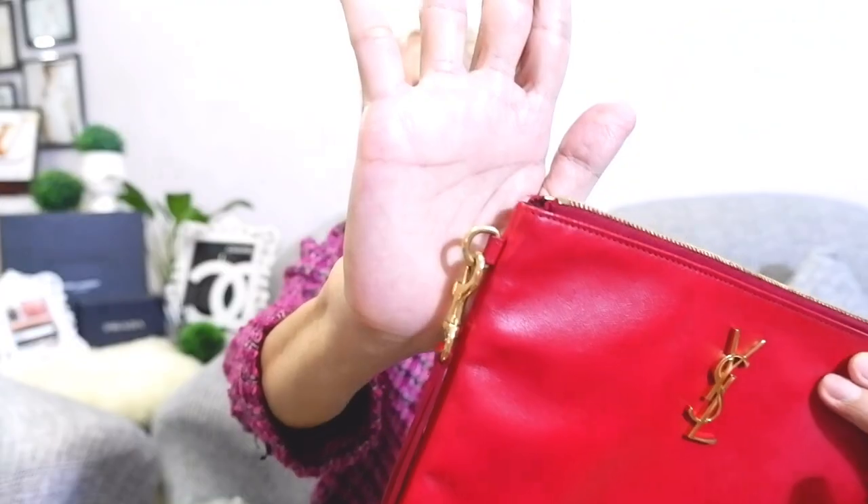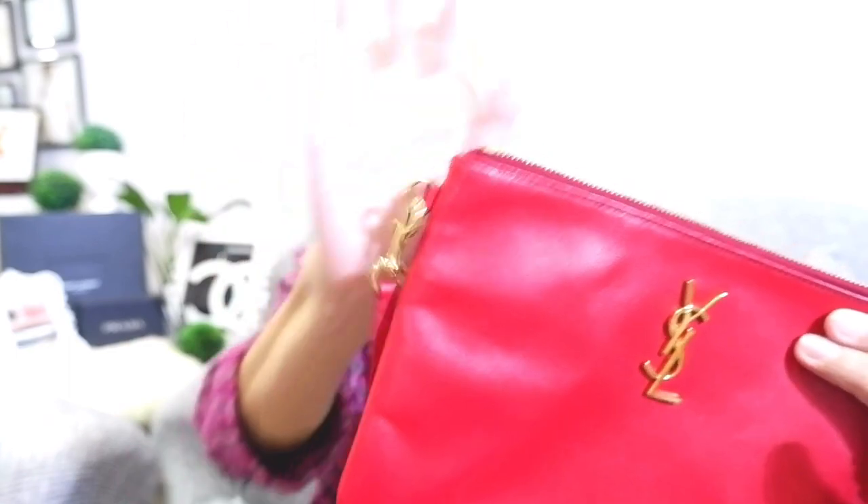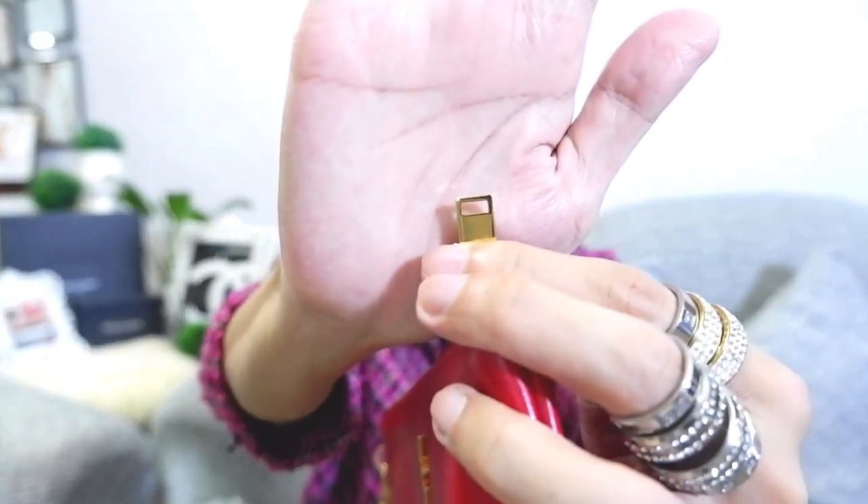To use the YSL clutch as a crossbody sling: attach one strap closure to the D-ring on one part and the other on the opposite part, and you can wear it as a crossbody bag. I'll put styling photos in the description box for reference. This is bag number two — YSL.